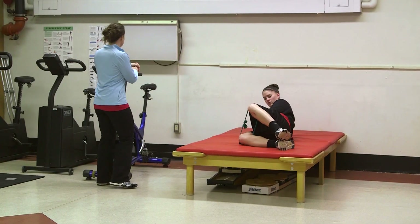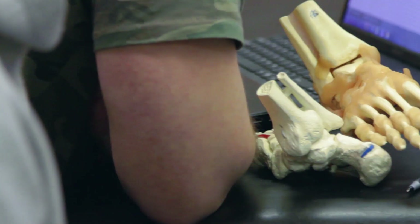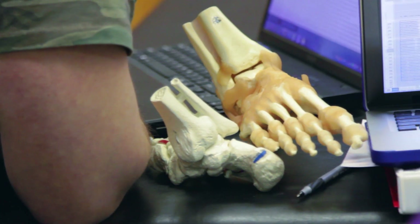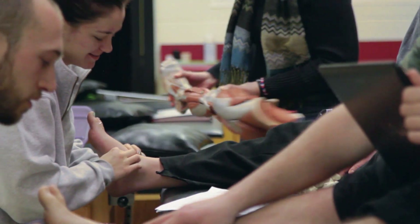With regard to the way our program is set up, the first year students will do some observational experience just to make sure that this is what they want to pursue. Most of their formal athletic training courses start in the second semester of their sophomore year and go all the way through until they complete the degree. Then they have junior level or third year clinicals, and then they have capstone clinicals.